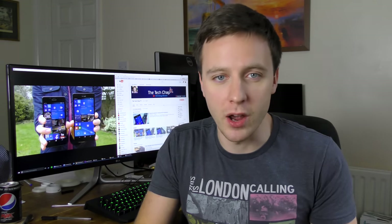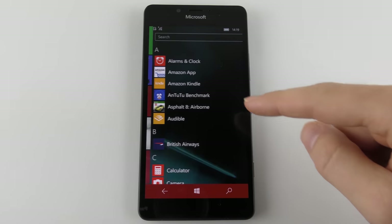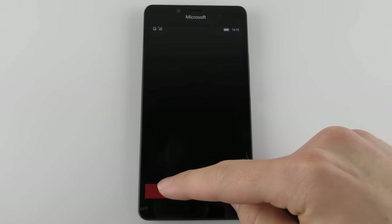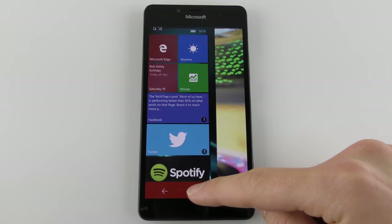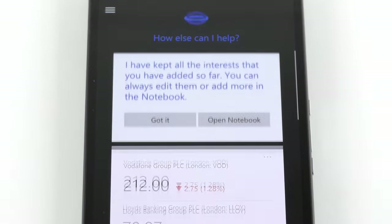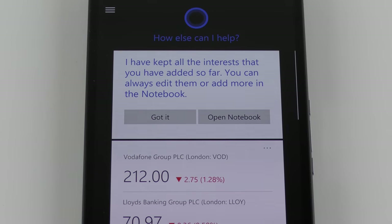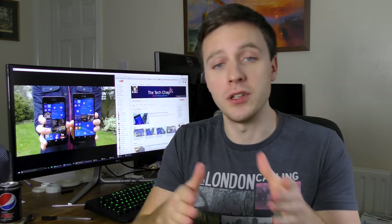Everything else is pretty similar to iOS and Android: swipe down for the notification settings menu, swipe left to reveal the app list, tap the search button to activate Cortana, hold the back button to view previous apps, and hold the Windows button to activate one-handed mode, which is obviously more useful on the XL. Cortana is just as useful as Siri or Google Voice — you can ask for the time, the weather, set reminders, text and call people, standard stuff. I'll be looking at Cortana more closely in an upcoming Siri versus Google versus Cortana video, so stay tuned for that.